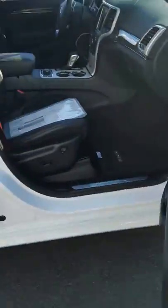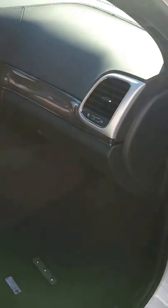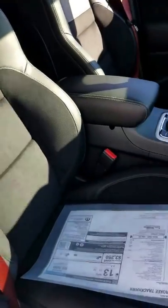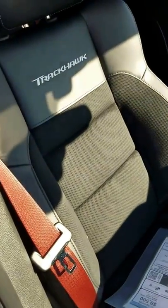It's got keyless unlock and lock — just keep the key in your pocket — and push-button start. Along with being a very quick, high-performance vehicle, it's also very comfortable. You can drive around with yourself or put the kids in it. It's got leather and suede interior.